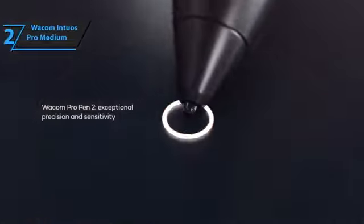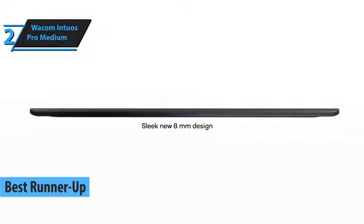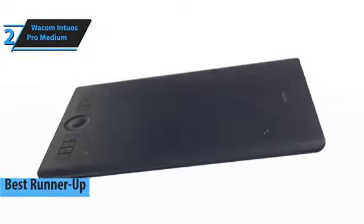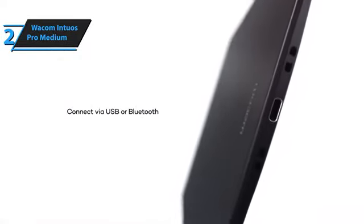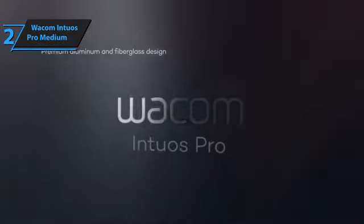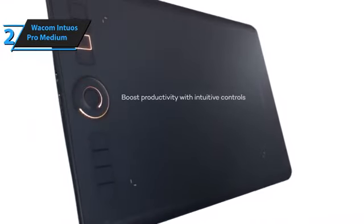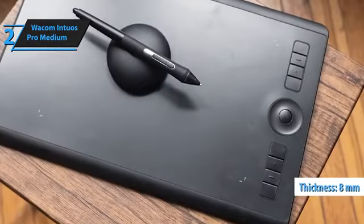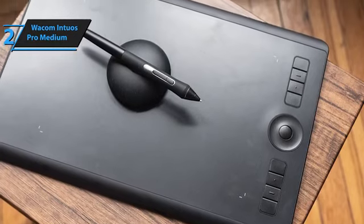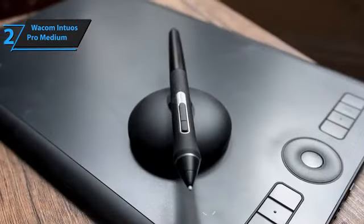The Wacom Intuos Pro Medium is the second best drawing tablet available in 2024, based on our analysis and customer feedback. Wacom has long established itself as a high-quality standard in the graphic design tablet industry. Their range of Bamboo, Intuos, and Cintiq tablets have been favored by professional graphic designers for their durability and user-friendly nature. The Intuos Pro boasts a build quality designed to mimic the feel of actual paper, with a unique rough texture. The tablet is only 8mm thick, has a metal base plate with two sizable anti-slip rubber feet, and exhibits minimal flex — highly comfortable to use for extended periods.